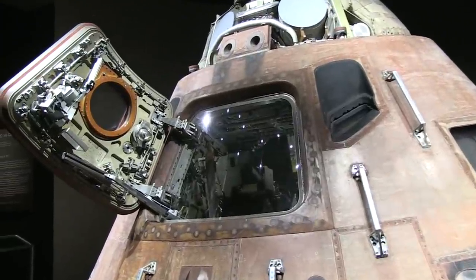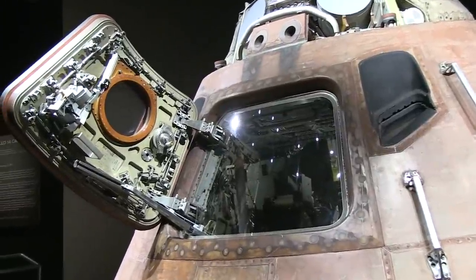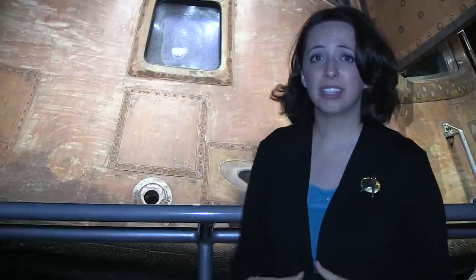My love of science fiction comes from my love of science fact. And the Kennedy Space Center Visitor Complex is probably my favorite place to visit for that reason.